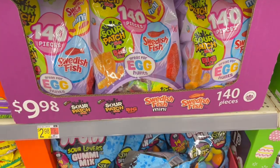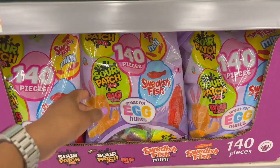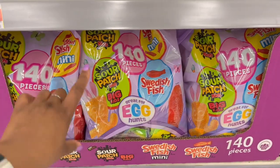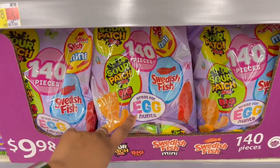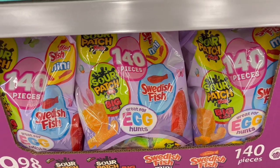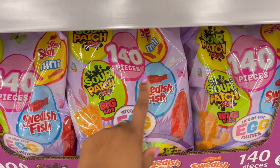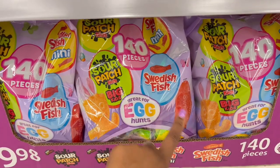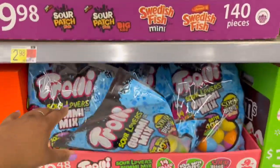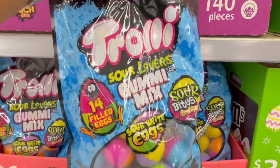We have this one where it's $9.98 — 140 pieces inside — and this one has a variety that's my kind of candy: the chewy ones that will give you a cavity. We have the Swedish Fish minis, Sour Patch Big Kids, and Sour Patch Kids. Swedish Fish are amazing — if only there were Skittles in it too, it would be perfect.